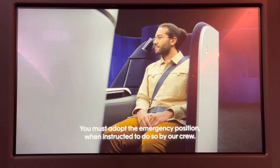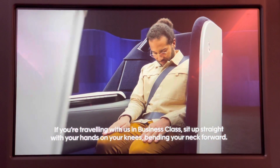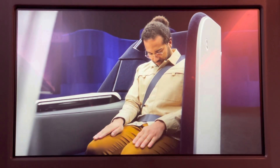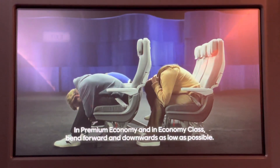You must adopt the emergency position when instructed to do so by our crew. If you're traveling in business class, sit up straight with your hands on your knees, bending your neck forward. In premium economy and in economy class, bend forward and downwards as low as possible.